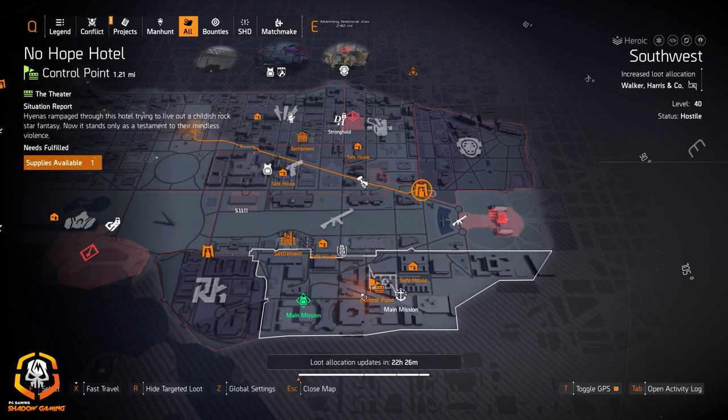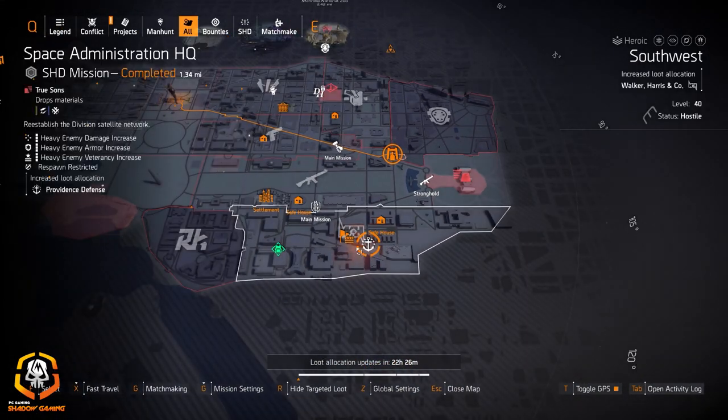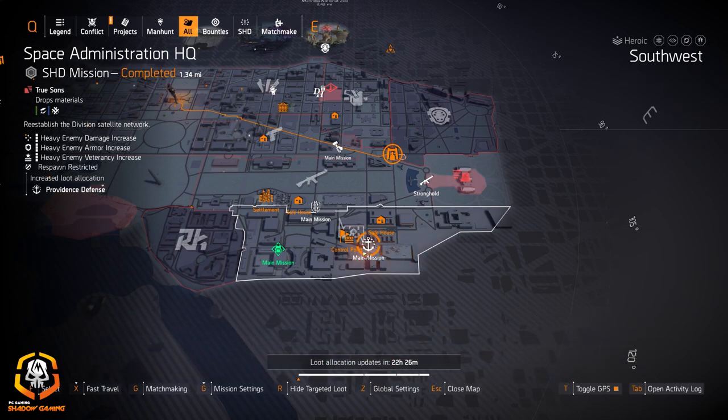This is the one I'm going to be farming all day. I just put out a video last night where you go to No Hope Hotel and clear it over and over again. It puts you behind a desk in the control point every time you reset it — check that video out for exact instructions. I'm getting over 692,000 experience points every time I clear this control point with three other people. The loot's great too — I have four directives on, as you can see in the top right. Same with Providence Defense — if you're at Space Administration HQ, run that over and over again as well.